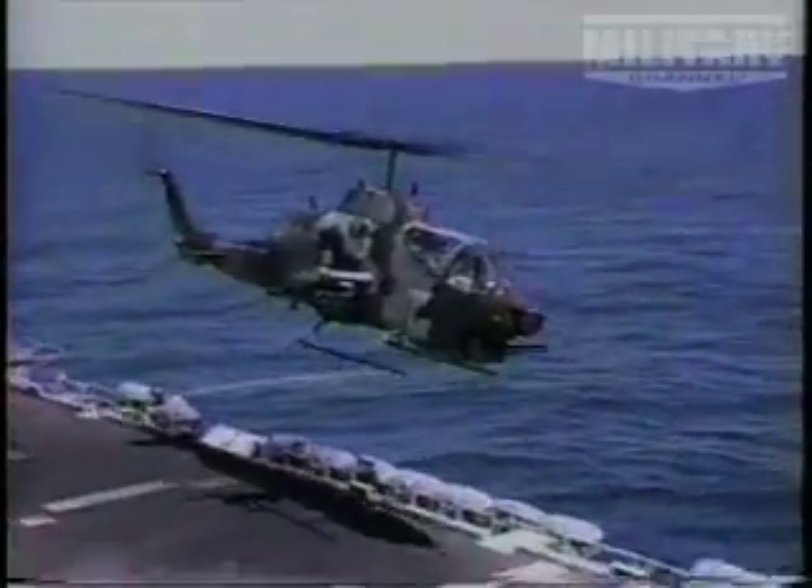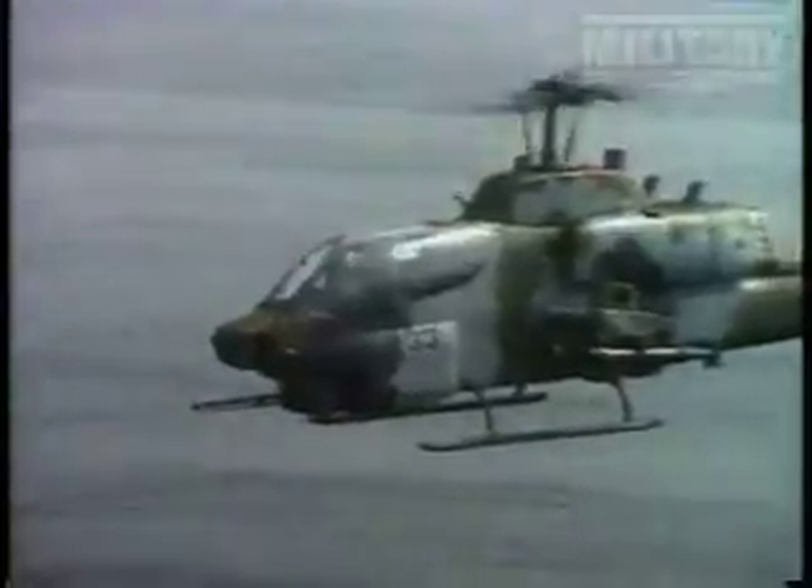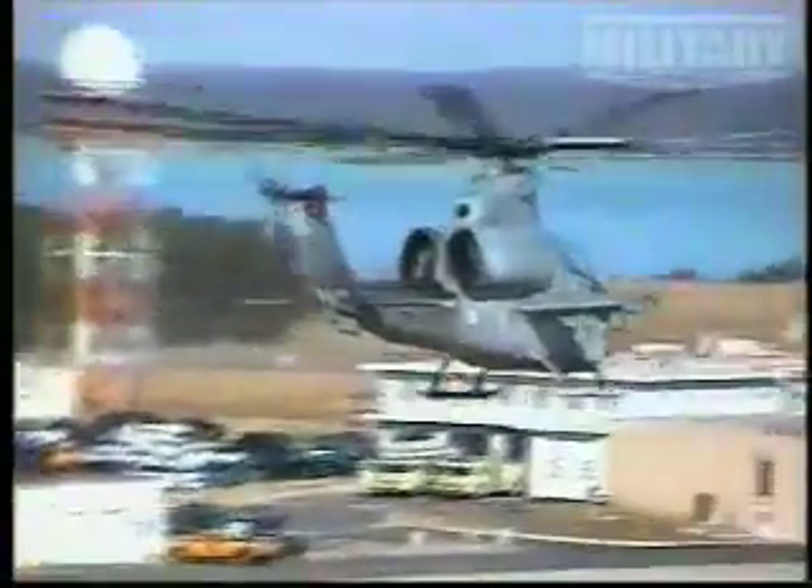Future developments are likely to permit many missions to be executed without placing pilots in danger at all. The advancing technology that has kept the Cobra in service for so long may eventually lead to the end of the helicopter gunship as we know it.